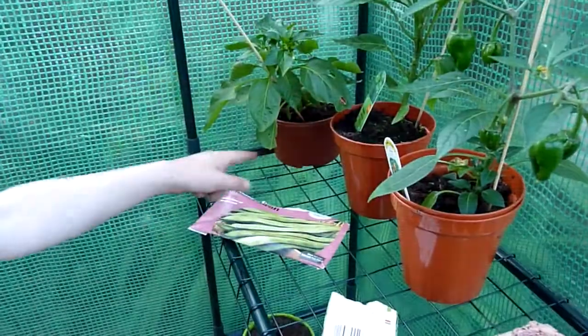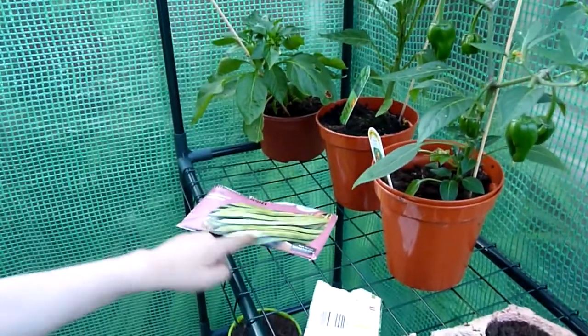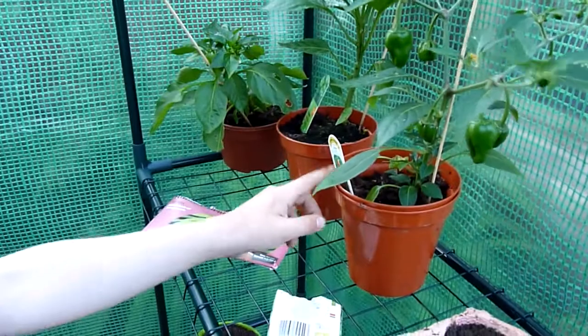These are my peppers. And these are my runner bean seeds and my pea seeds. And this is my chilli. Chilli, right.